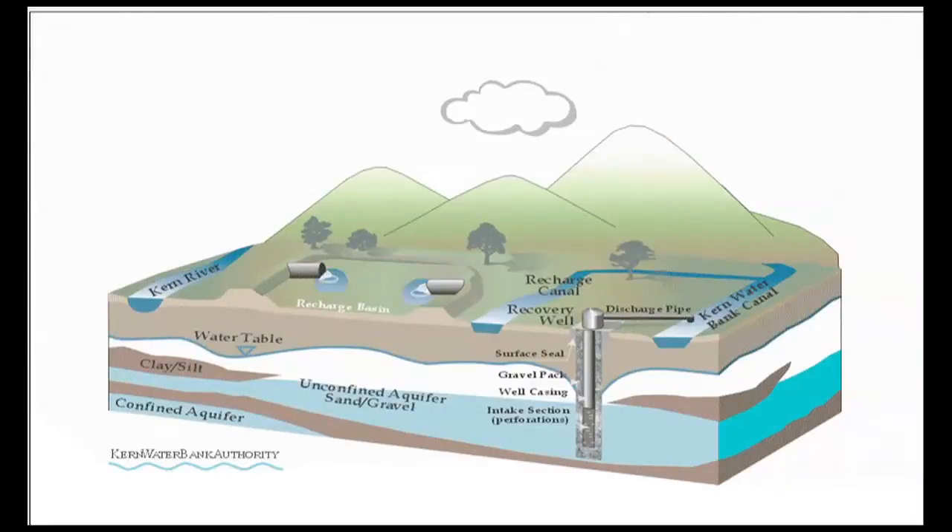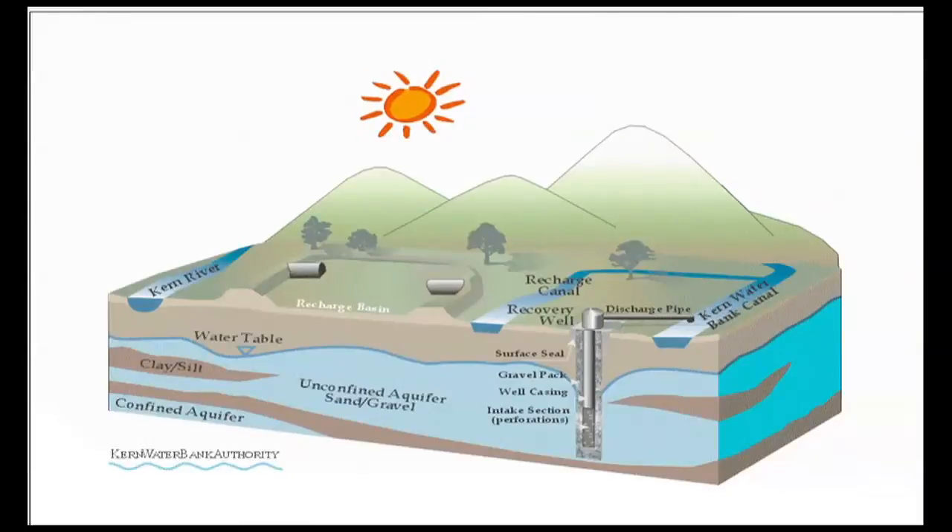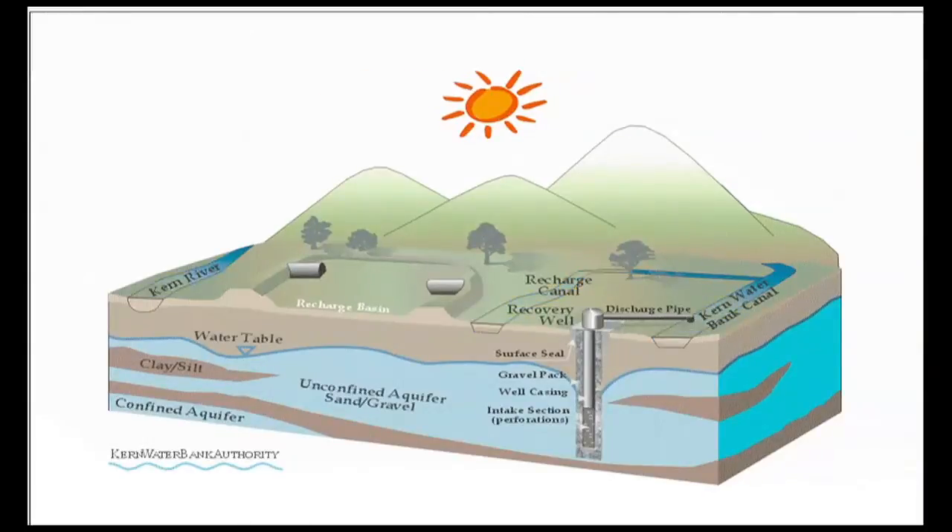The water bank holds water in an underground aquifer. When it is needed, it is dispensed to the bank's members. This ContraCostaTimes.com website video shows the basic system in action.